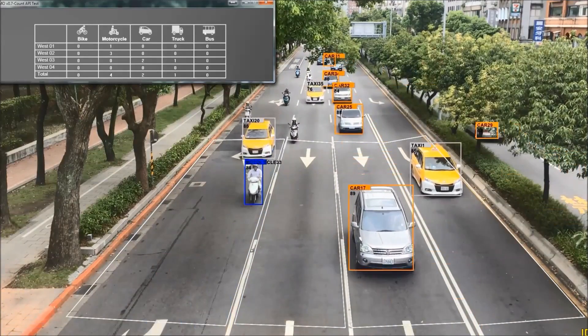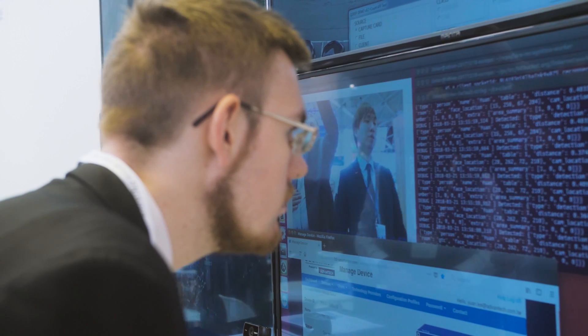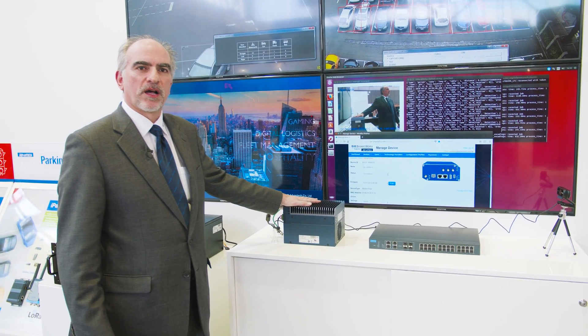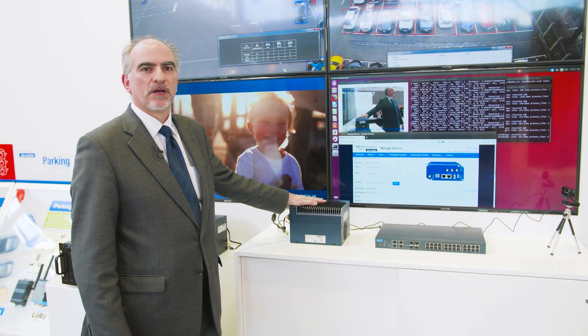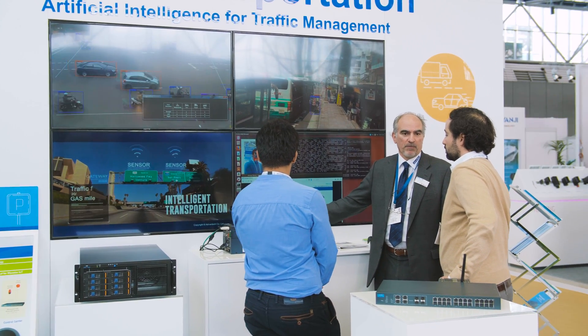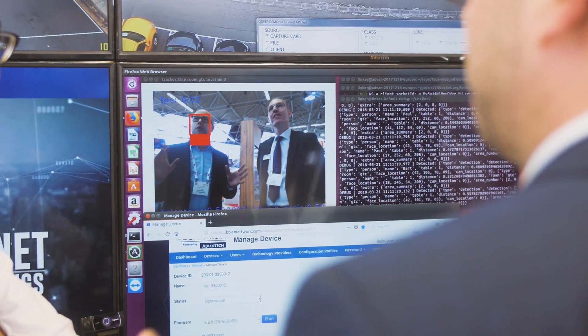Deep learning produces algorithms. The intelligence that is produced is transferred to what we call an inference engine. This is an inference engine — a computer that's much smaller. It's typically installed near the customer application, and it needs to be small and compact but still relatively powerful. What we're doing here is processing visual information, typically for example for facial recognition.